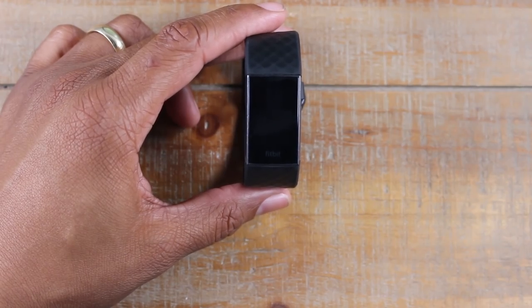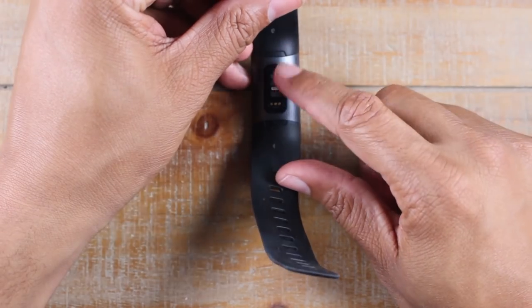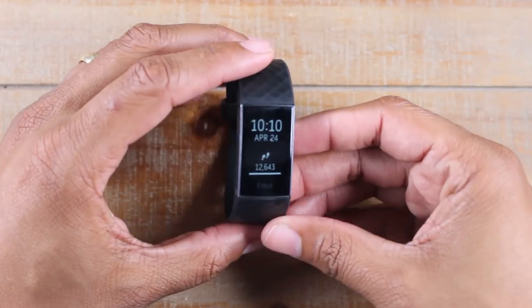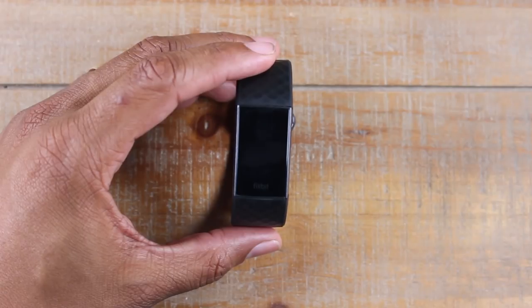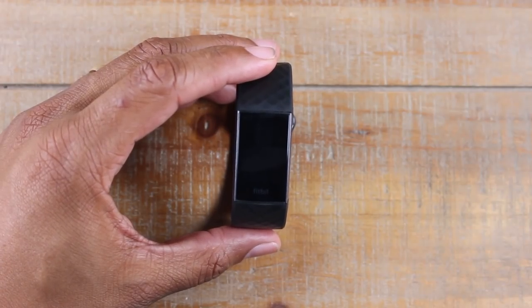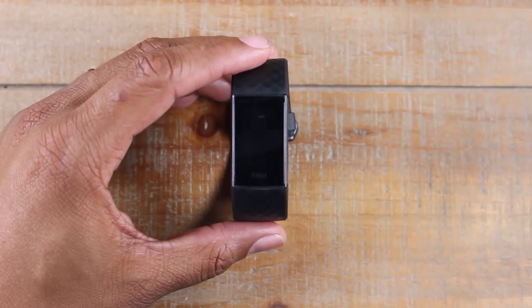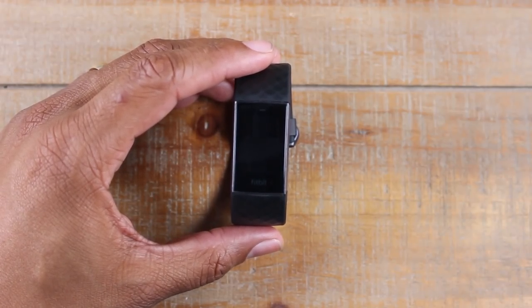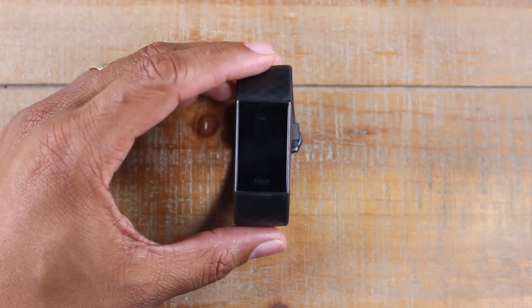The second reason is going to be the heart rate monitor. On the back it is always checking your heart rate, so you've got more accurate tracking for your workouts. If you want to maximize a workout, the higher your heart rate is the more calories you're burning and the more oxygen that's pumping. Having that heart rate monitor has definitely been a game changer and allowed me to take my workouts to the next level.